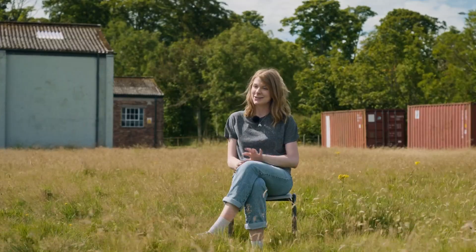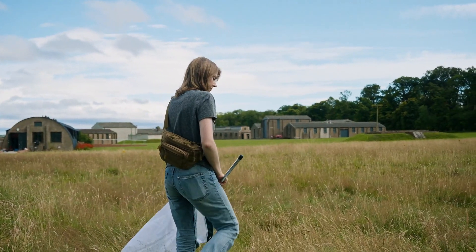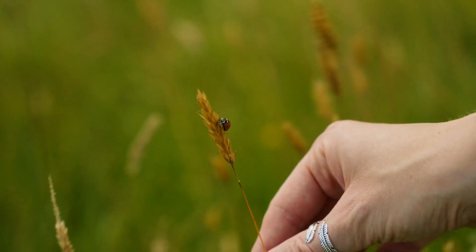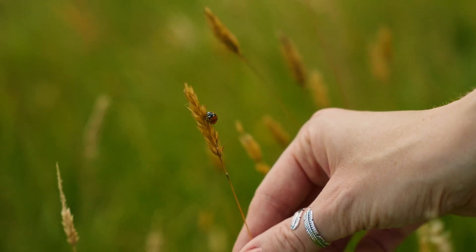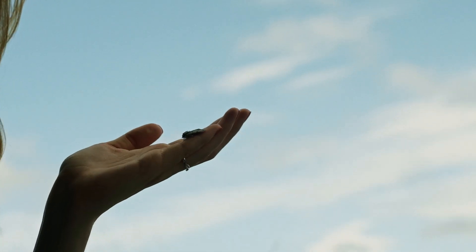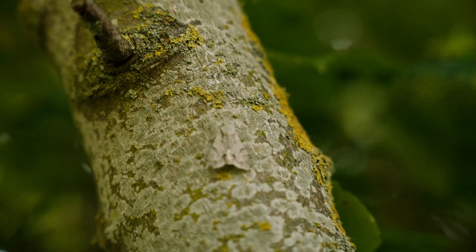Alice Balfour was a local Scottish entomologist based in East Lothian, and when I say local, she really did keep her entomology quite local — which is unusual for entomologists. This area was her patch and she got to know it really intimately, which is what makes her and the collection she donated to the museum so special.